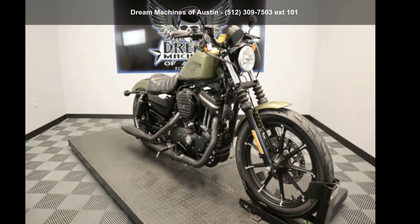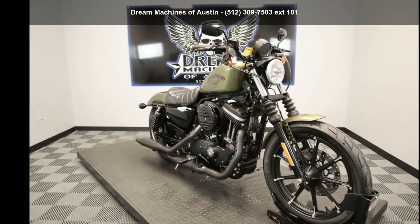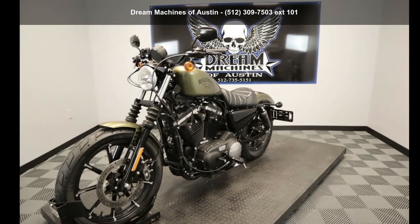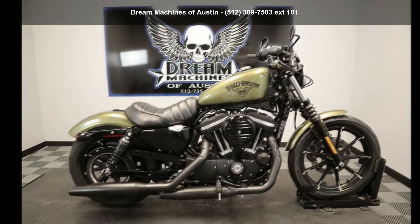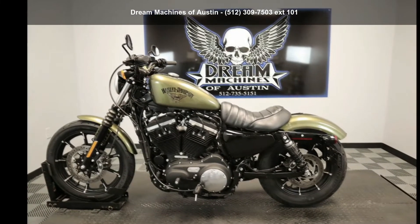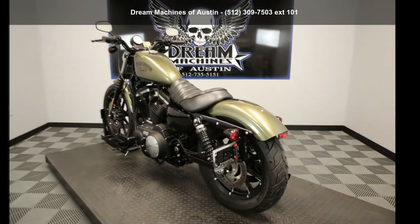Presenting the Harley-Davidson 2016 XL883N Sportster Iron 883. This could be the motorcycle you've been looking for. This is a great deal on a pre-owned motorcycle. Low mileage is an important factor in your purchase, and this one delivers a low odometer reading. Let us put you on this bike today.